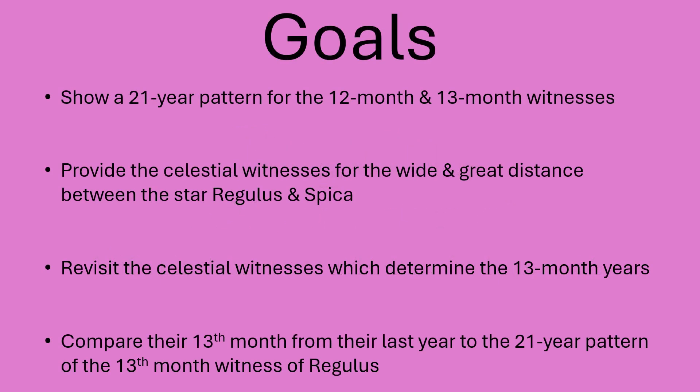Our goals are to show that 21-year pattern for the 12-month and 13th-month witnesses, provide the celestial witnesses for the wide and great distance between the star Regulus and Spica, and revisit the celestial witnesses which determine the 13th-month years.